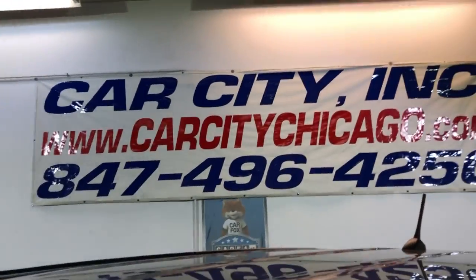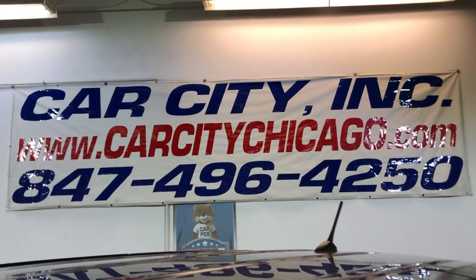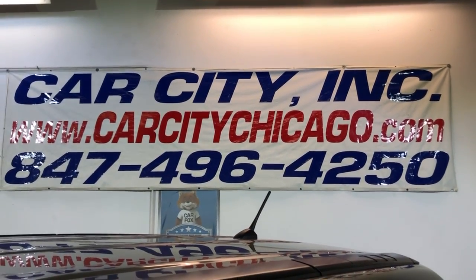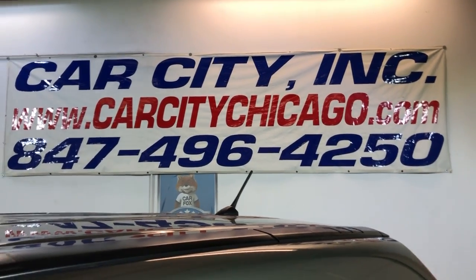So if you guys have any questions or would like to schedule a time to test drive this beautiful Honda CR-V, please feel free to give us a call at 847-496-4250. Check our website for more information, pictures, video, and a free Carfax report at carcitychicago.com.